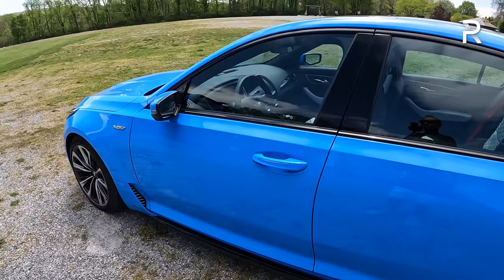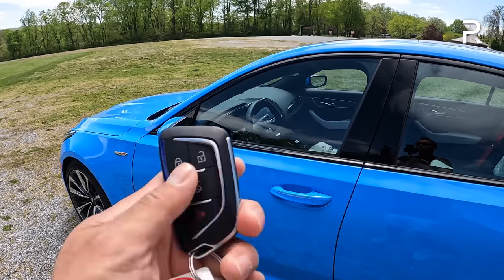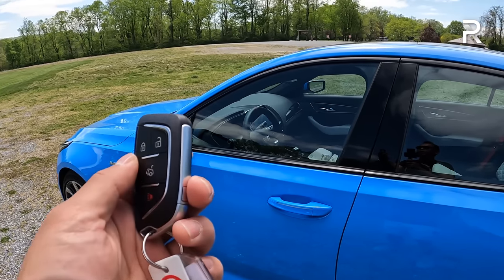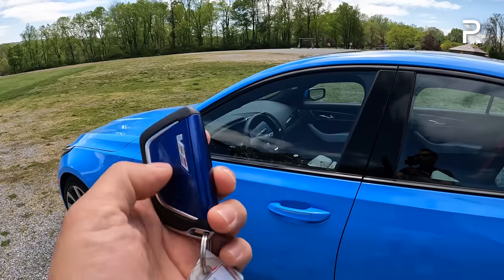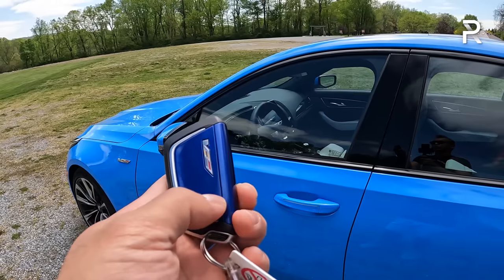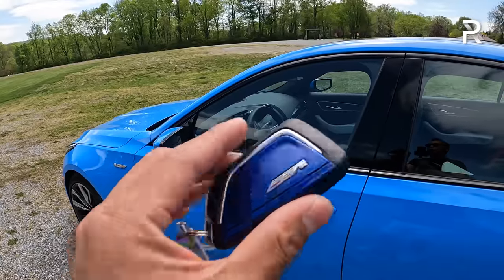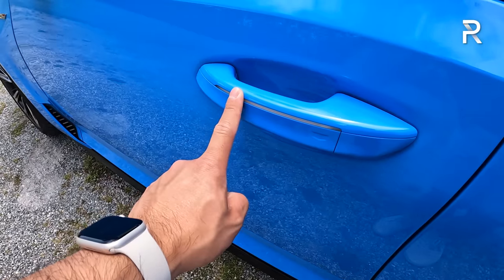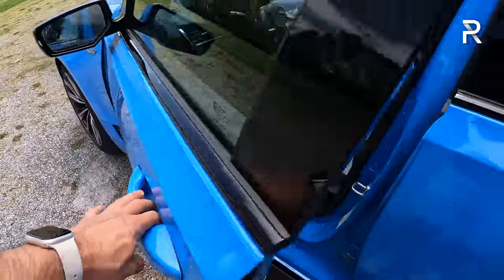Let's talk about the interior of the CT5-V Blackwing. Obviously the exterior looks great, especially in this electric blue. The first thing I want to show you is the key fob. This car has a walk-away lock feature where it'll beep as you walk away and locks the car. The key fob has a blue accent color-matched to your brake calipers — so if you have black or red calipers, it'll be matched accordingly. As you approach the door handle, there's a little LED light that lights up at night to help you find it. These handles are fixed in place — there's a little pressure pad you just push in to open the door.